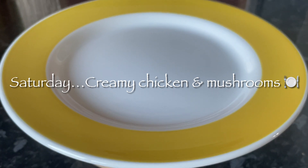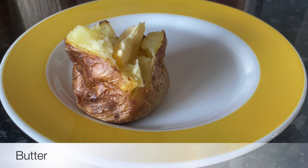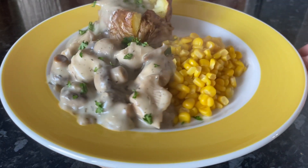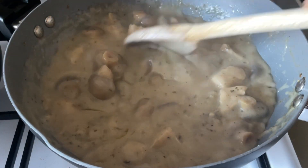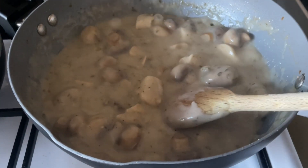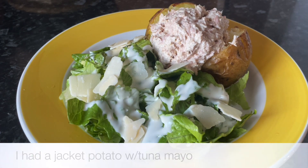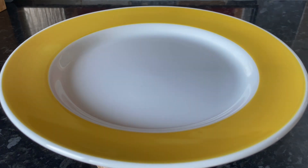Moving on to yesterday, we had creamy chicken and mushrooms done using the Chicken Tonight sauce, with a jacket potato with a wee bit of butter and some sweet corn. I just added my own chicken breast and mushrooms — it was really tasty, though I'm not sure I'd rush out to get this one again. I didn't fancy this, so I actually had a jacket potato with some tuna mayo and some caesar salad at the side with a wee bit of grated parmesan on top — lovely and light.